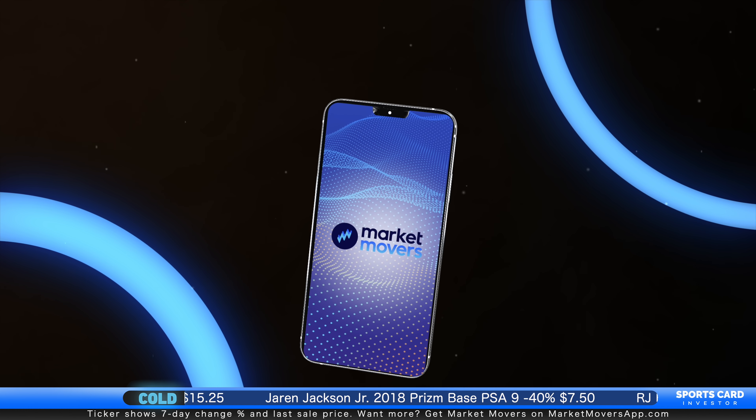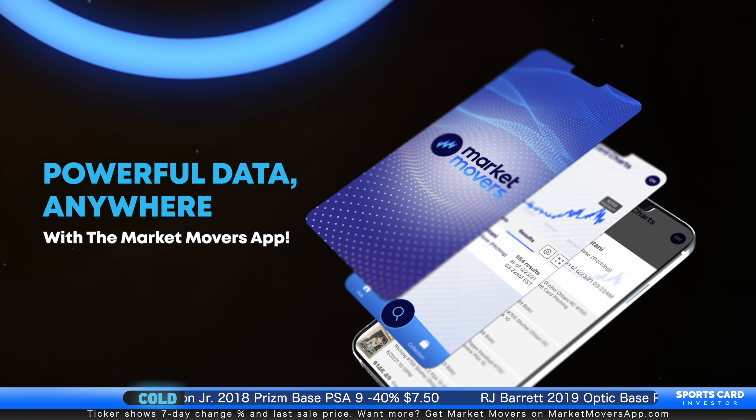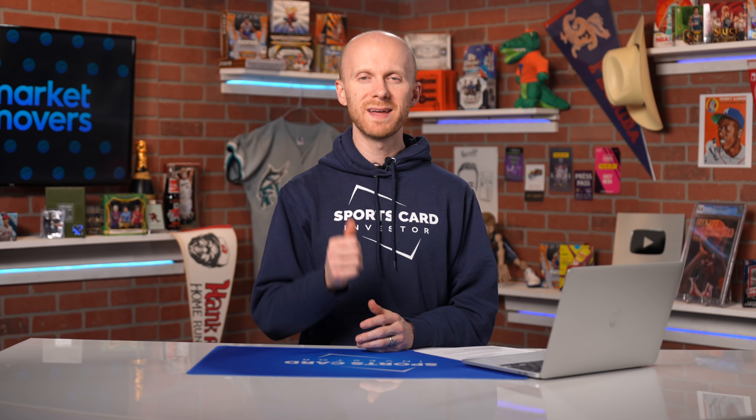As always, the charts and tools that you saw today are provided by Market Movers. We now have over 350,000 cards in our database and are launching new features monthly. For more information, visit marketmoversapp.com and see which plan might be right for you. I really hope this helps. I'd love to hear your thoughts and tips for deciding when you sell your cards down in the comments — and which of these tips, if any, do you think was most valuable? Thanks a lot for watching and until next time, happy investing.